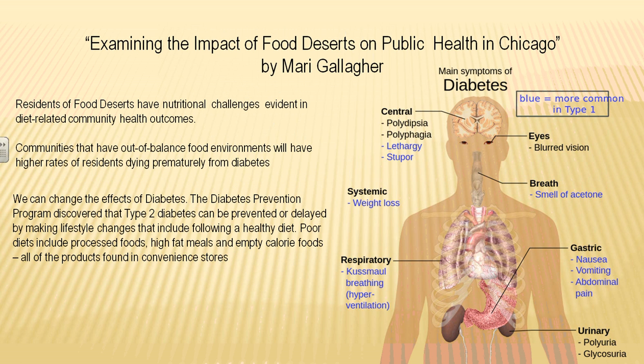Diabetes is a condition where we have problems controlling our blood sugar. Because of this, blood flow to our extremities worsens, we get ulcers, and we don't heal from wounds as fast. Our stomachs can become diseased as diabetes affects small vessels, meaning we don't absorb food as well and have more nausea and vomiting. If sugars get out of control, we can go into comas. Over time, because diabetes affects the small blood vessels in our eyes, we experience blurred vision and can eventually lose our sight.